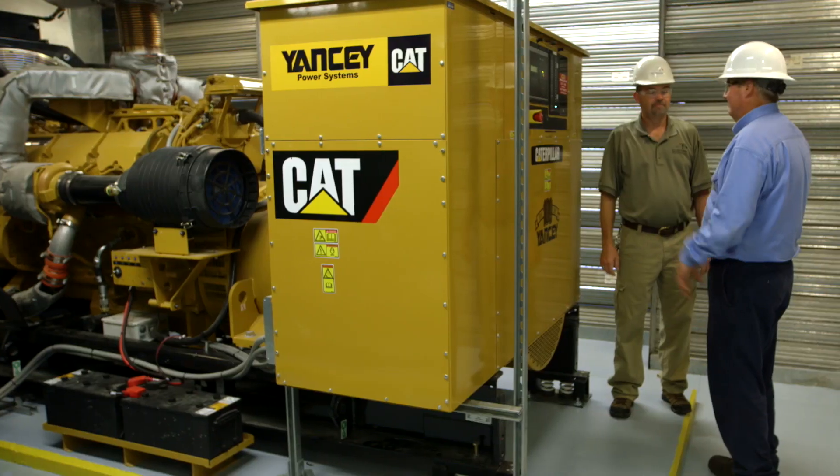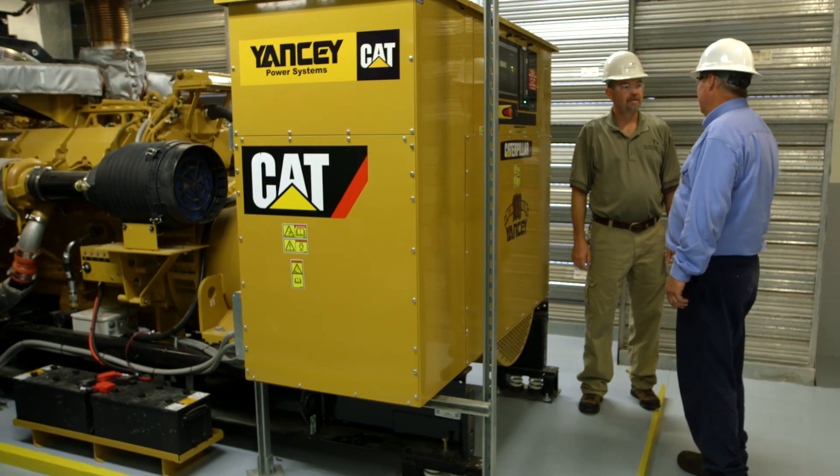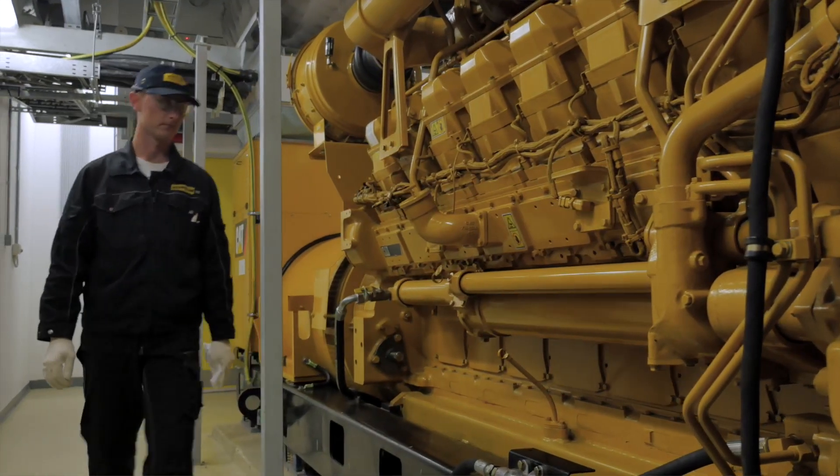The product coming out of this facility ships all over the world. A large portion of it ships to North America, but probably even larger portions ship throughout the rest of the world.